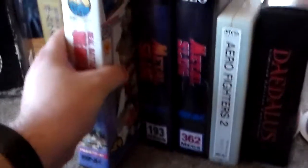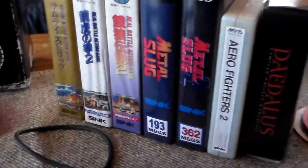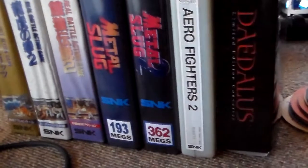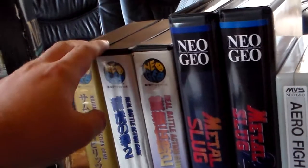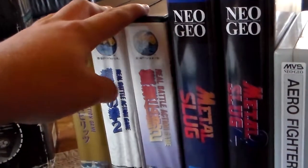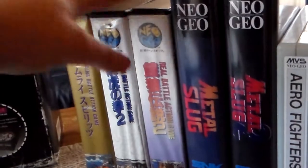There are modified BIOS chips that you can swap in, which allow you to set the region so you don't have to own a system from every region. Those are the three AES games I own, because they were really expensive — and they still are. Many games are actually even more expensive than when they were new.